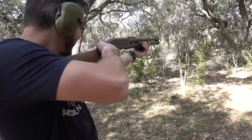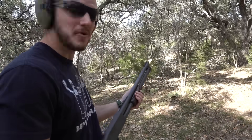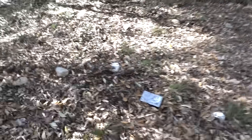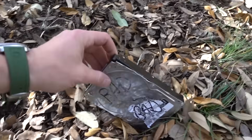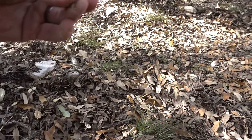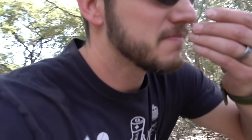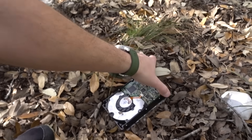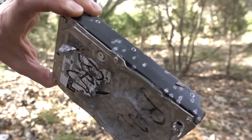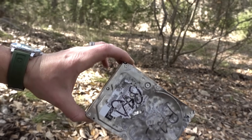It threw it back about 20 yards! Nothing went through — but why is it wet? I didn't know hard drives could be wet. Is that battery acid? Am I gonna die? It's probably just oil. You can tell it got hit pretty hard, but not dead yet.